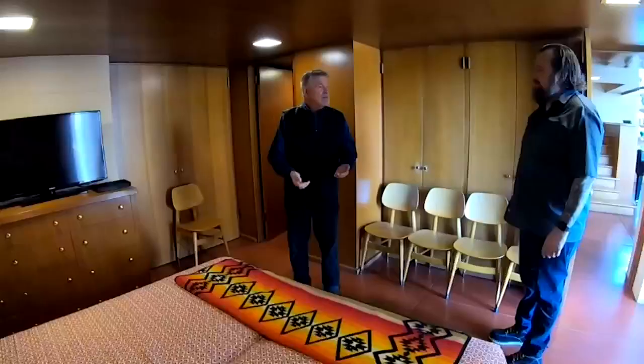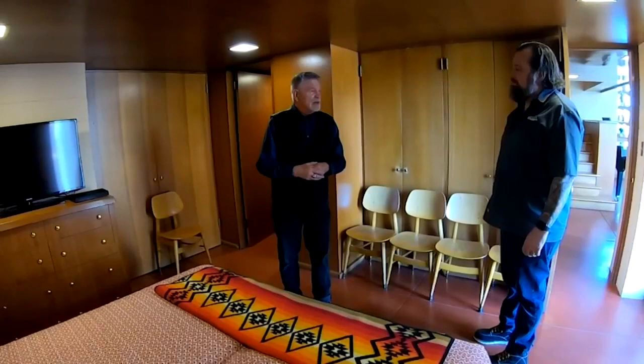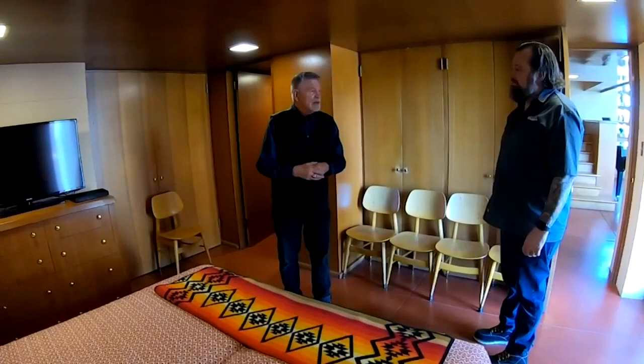This is the master bedroom. It's beautiful, though by today's standards it seems small. Wright felt that you should be out there in that great room with your family — he didn't want you spending a lot of time in your bedroom. It was for sleeping and changing clothes. Hence the lowered ceiling — you feel a little uncomfortable, like you shouldn't be sticking around in here.